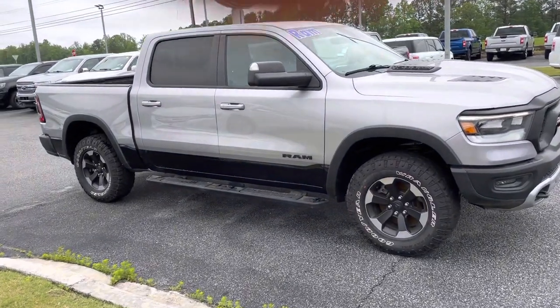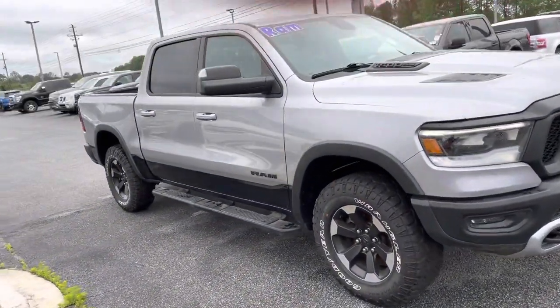Hey, this is Nathan Loganville Ford. Quick video of the LV 1500 Rumble.